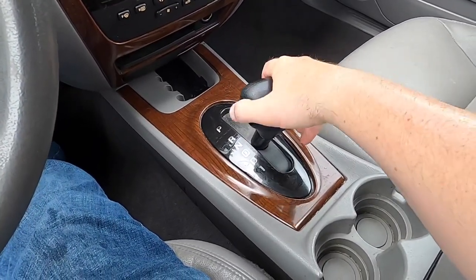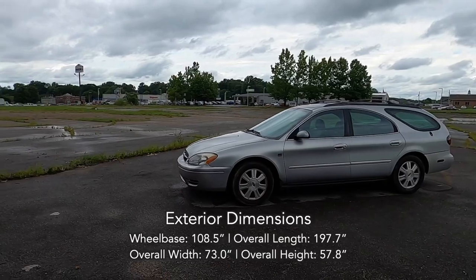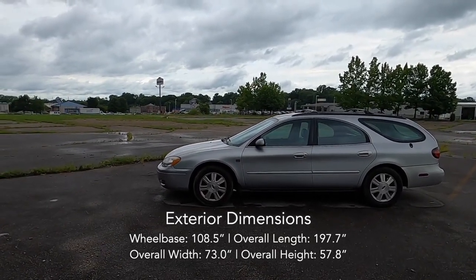The sole available transmission is an electronically controlled four-speed AX4N automatic. Despite being a wagon and visually looking longer than the sedan, the wagon is only a tenth of an inch longer than the sedan, with the same wheelbase.